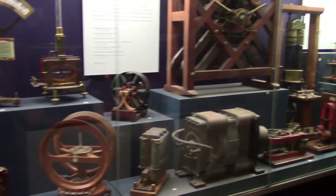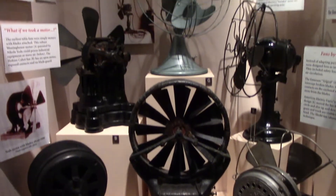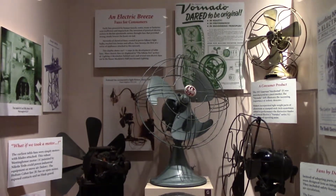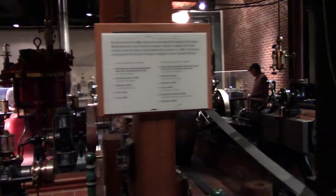Plenty of historic meters and generators. Here are early fans — Edison was involved with that. Certainly one of the greatest inventions ever. They also have a few late 19th and early 20th century electrical engines.